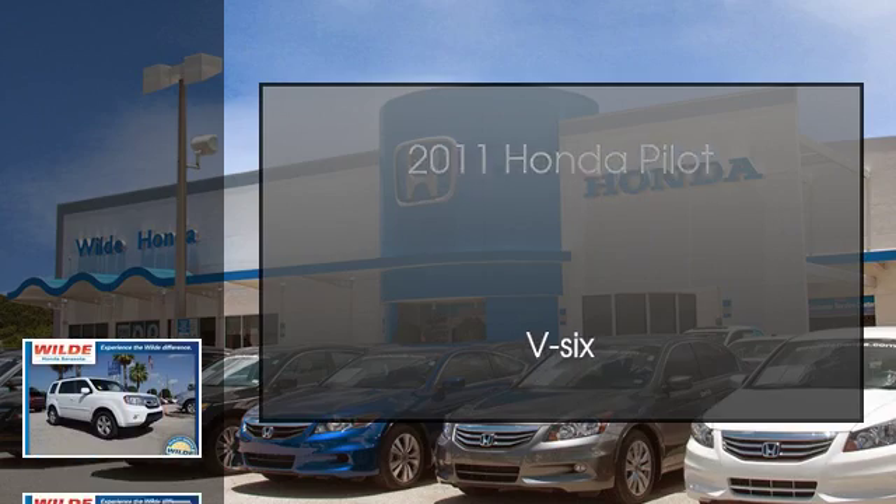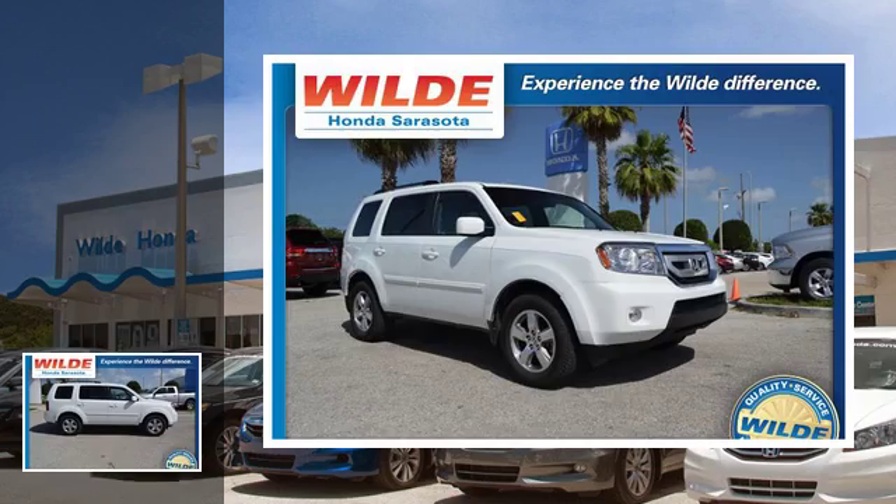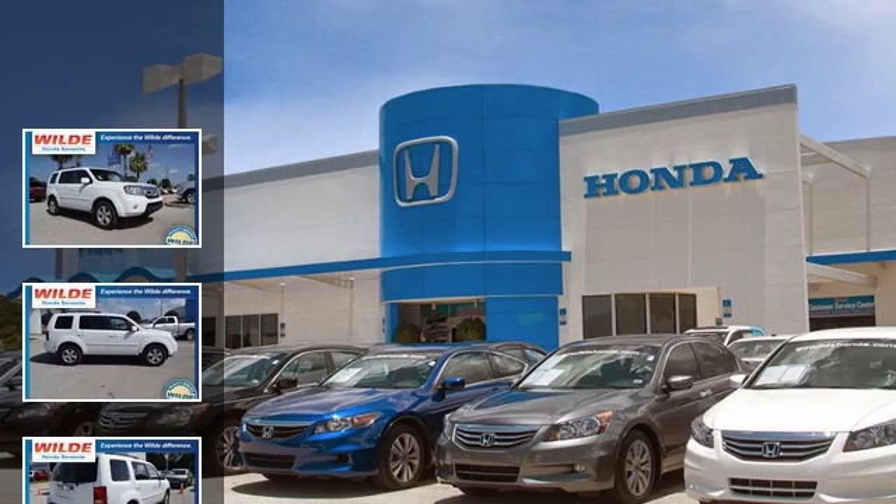This is a 2011 Honda Pilot. This crossover has an automatic transmission, the V6.